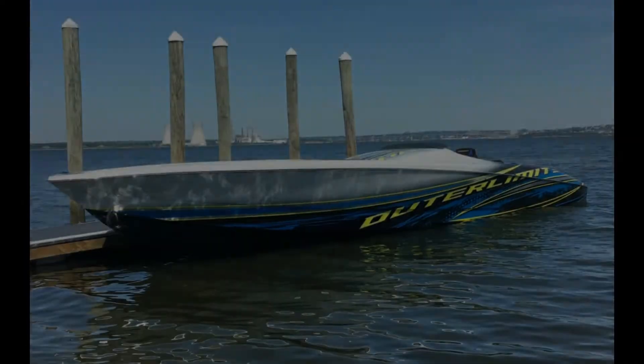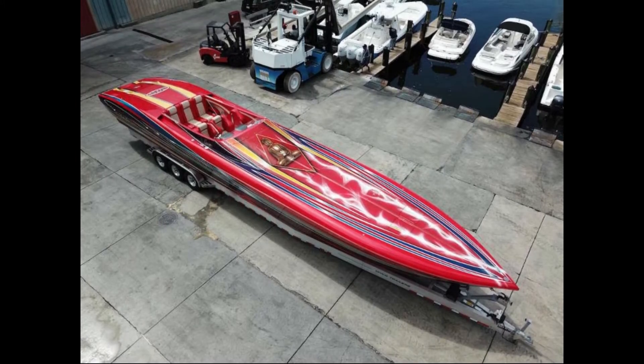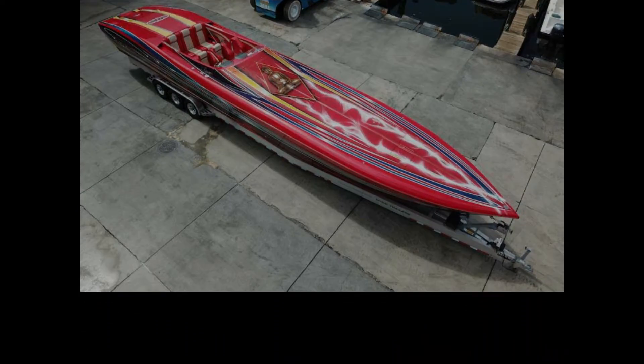At 52 feet, this long beauty is known to easily record 100 mph plus speeds even in adverse conditions. It has a fuel capacity of 250 gallons and can easily accommodate up to 4 people.